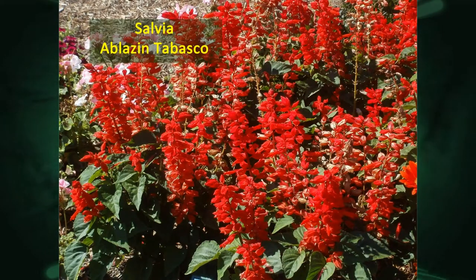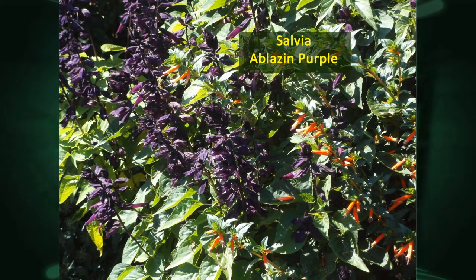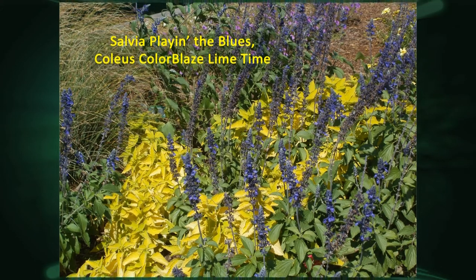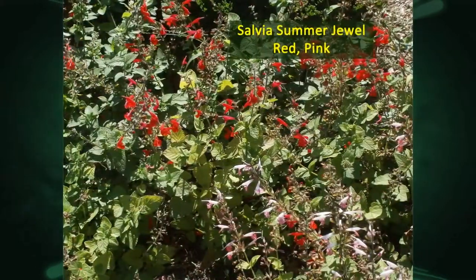A couple of new salvias — the Blazin series: there's Tabasco, a red, these are the traditional scarlet sages, and then a purple, which was a real pretty color and goes well with that cigar flower we saw earlier. Another salvia interplanted with that coleus Limetime — contrasting color is something I really like. These are the more upright type of salvias, a little different from the traditional type. Another upright one called Blue Emotion, interplanted underneath with fan flower — the scaevola Pink Wonder. So a pink ground cover with those blue flowers coming out, which I thought came out well.